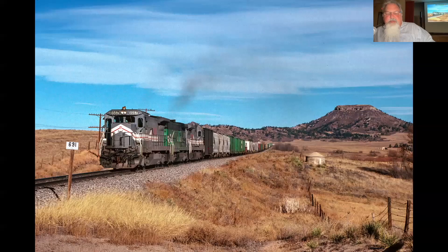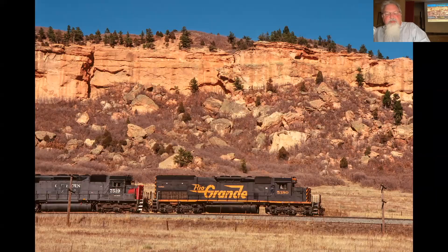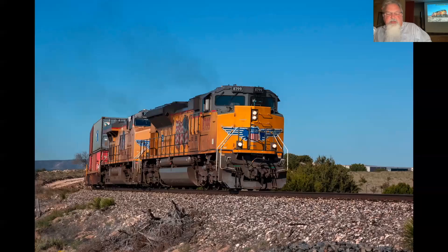A short trip to Colorado back in 1990 yielded a few shots on the Joint Line near Palmer Lake, and the same spot 30 years later. The only shot I have of a real Grand unit in action, also on the Joint Line around Larkspur. Around Sholey, New Mexico before they did the double-track project. This is just a year or two ago around Vaughan, New Mexico on the line from the former Southern Pacific — El Paso to Tucumcari.